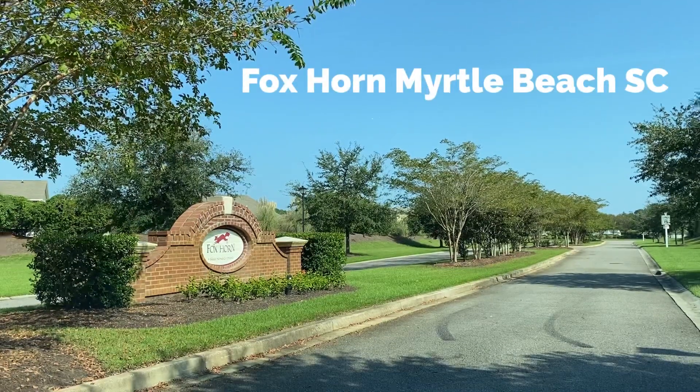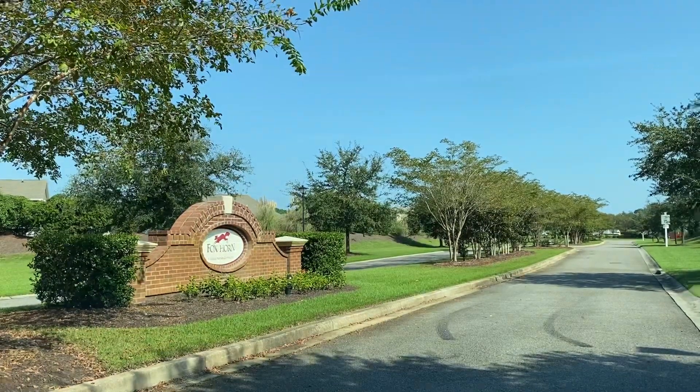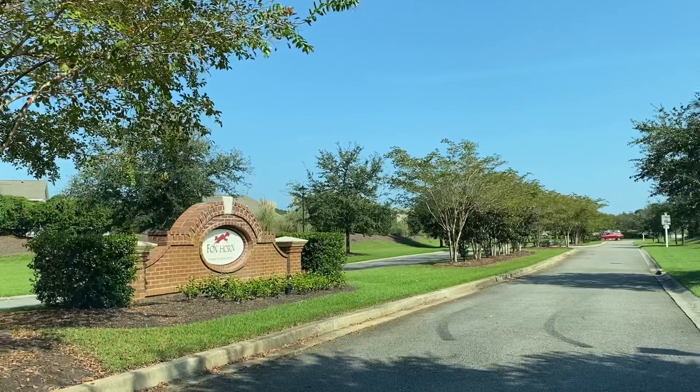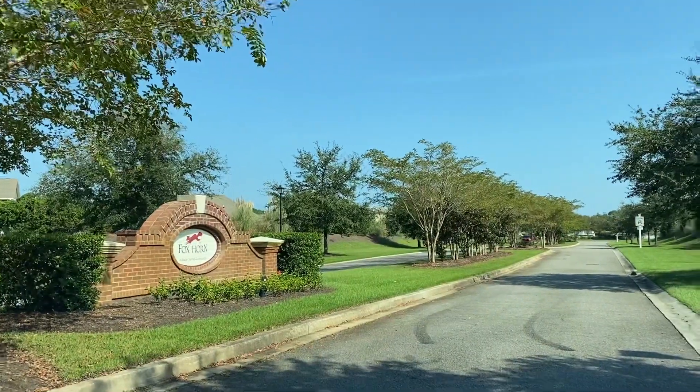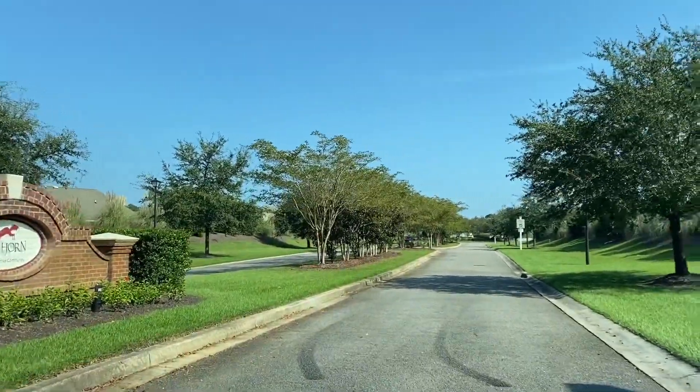Today we're going to take a tour through Foxhorn. This is a community that is off of Forestbrook Road in the Myrtle Beach area. It's about five and a half miles from the beach.